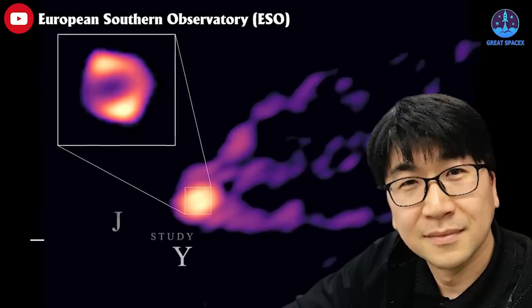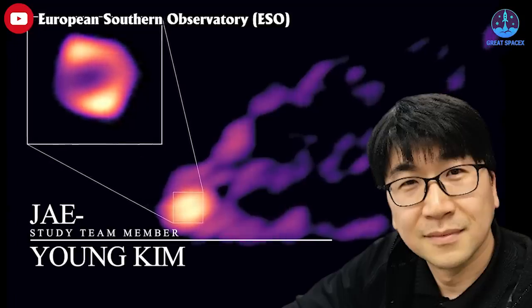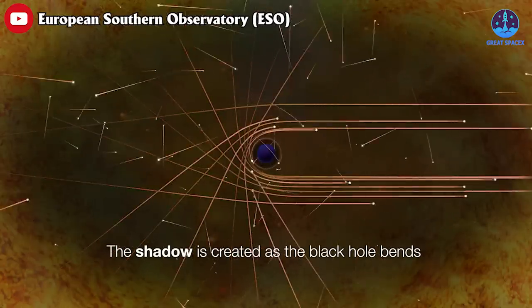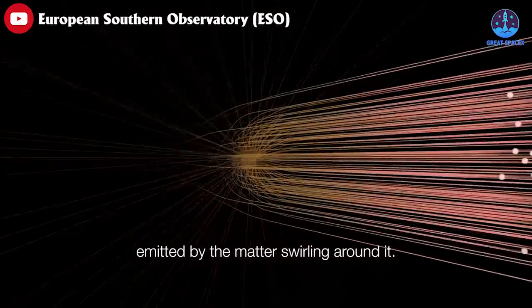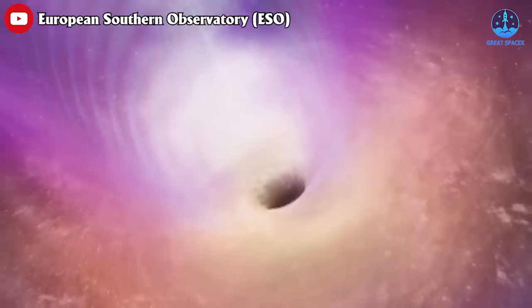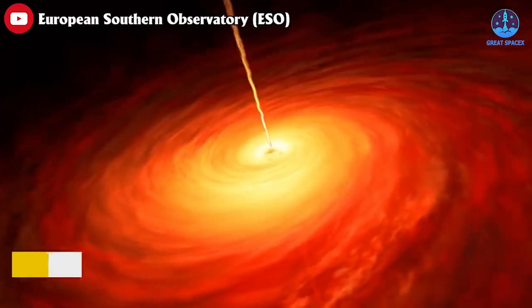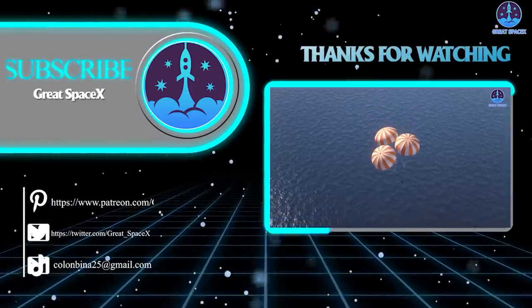Previous images of M87's central black hole had captured the jet it emits and the supermassive black hole itself, but not the two features together. This new image completes the picture by showing the region around the black hole and the jet simultaneously. Study team member Jayoung Kim of Gyeongbok National University in South Korea and the Max Planck Institute for Radio Astronomy stated: 'These feeding monsters are blasting out powerful jets of matter that move at near light speed and can extend for many thousands of light years, sometimes well beyond the boundaries of the galaxies that house them.' The new image also shows what scientists call the shadow of the black hole.